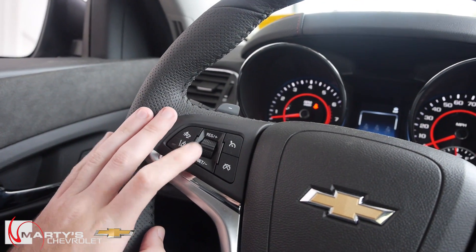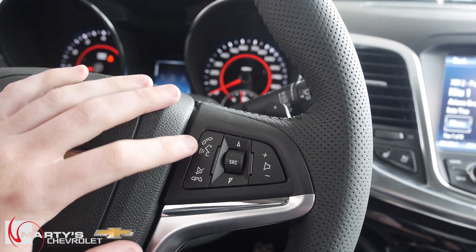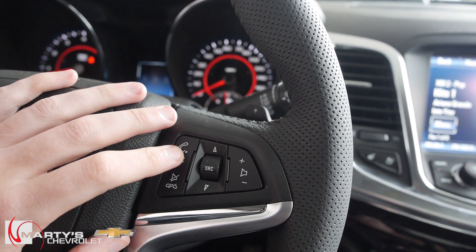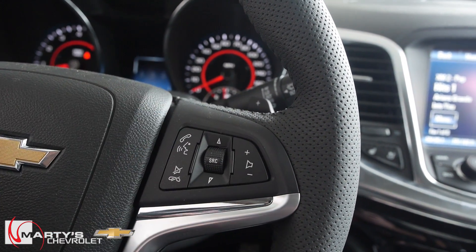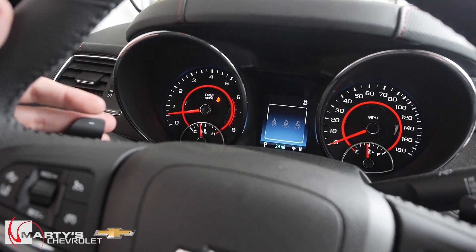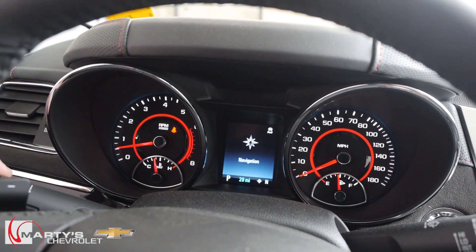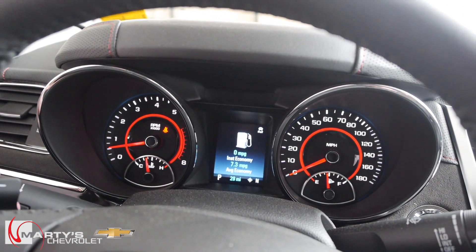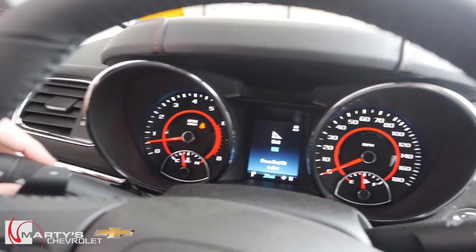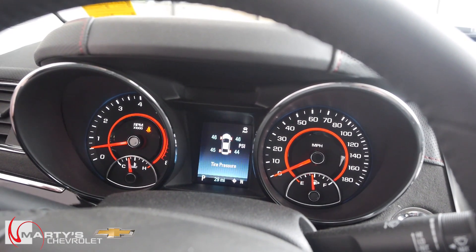On the steering wheel you have your front forward collision alert and lane departure warning — you can turn those on and off. You also have cruise control. Over on the right side you have voice dialing commands and source controls to switch between AM, FM, XM satellite, or your cell phone. Volume controls are behind the wheel, and you also have paddle shifting so you can put the car in manual mode. The gauge cluster lets you toggle through different information using the menu button near your blinker controller.